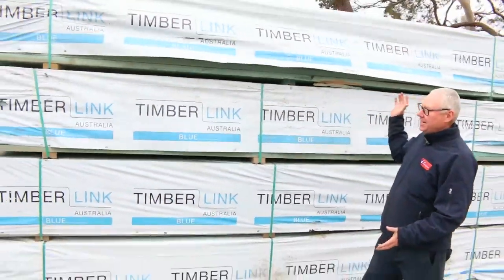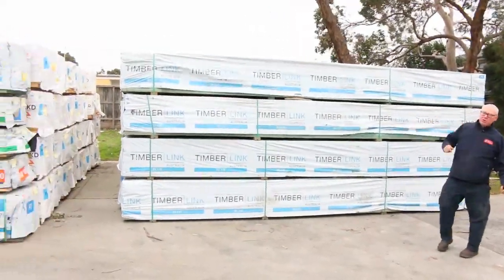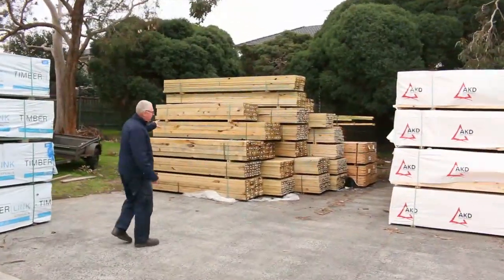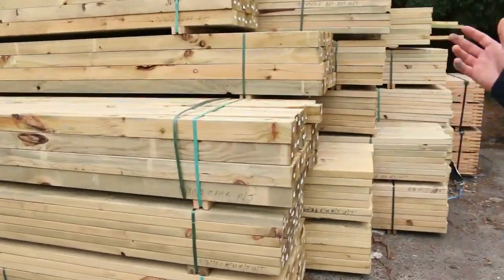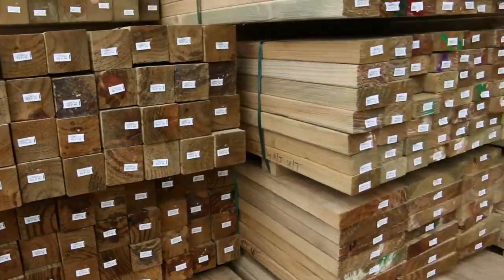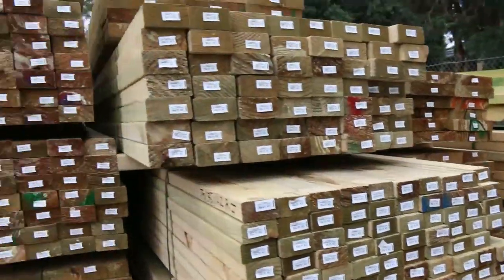As you can see, some beautiful stock out of Tasmania here. We've got a whole heap of structural pine and termite treated pine - some fantastic stock. Over here we've got a fantastic load of treated pine: some 90x90 posts, some 90x45, some 140x45, some 190x45, even some 70x35 there as well. So a whole heap of sizes in treated pine this week.